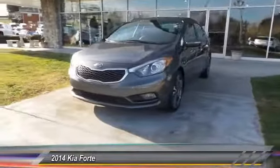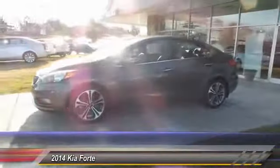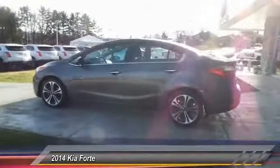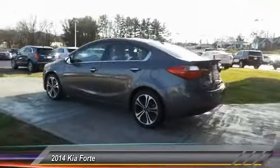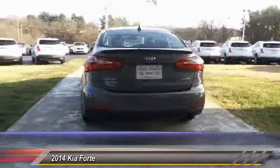The 2014 Forte. If you're looking for a trendy and feature-laden compact sedan, the Kia Forte is for you. It offers an exceptional combination of innovative design, high-quality engineering, and outstanding value. This vehicle has less than 45,000 miles.